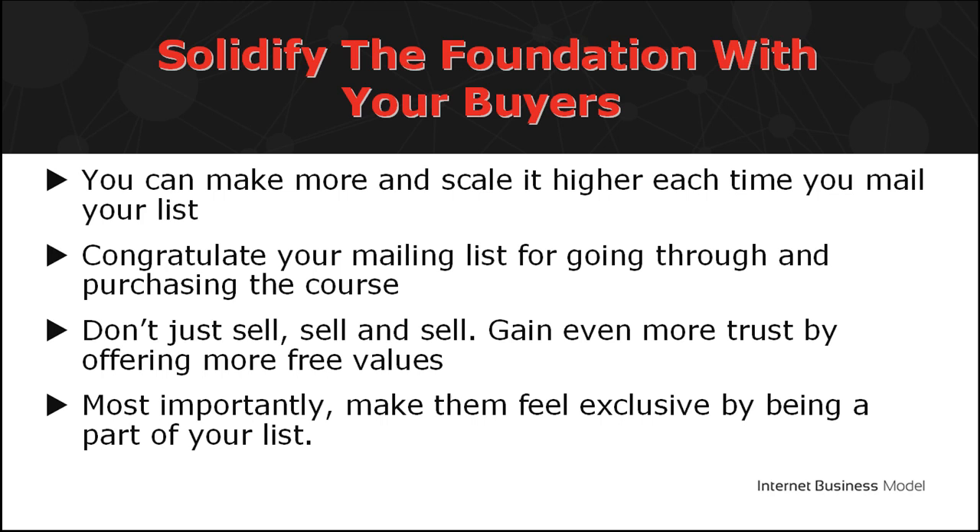One, congratulate your mailing list for going through and purchasing the course. The first three to five email series should guide the audience to learn more about the product.